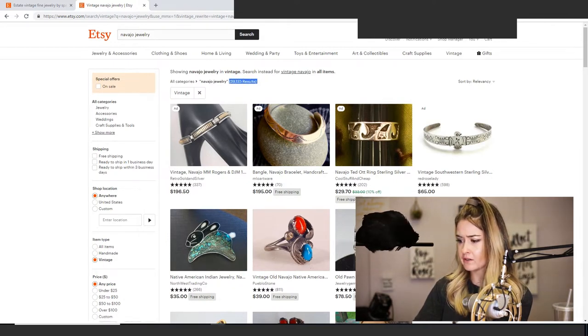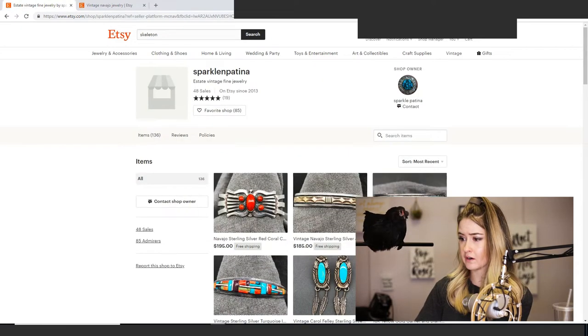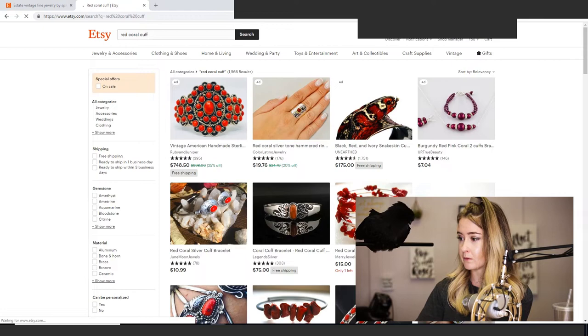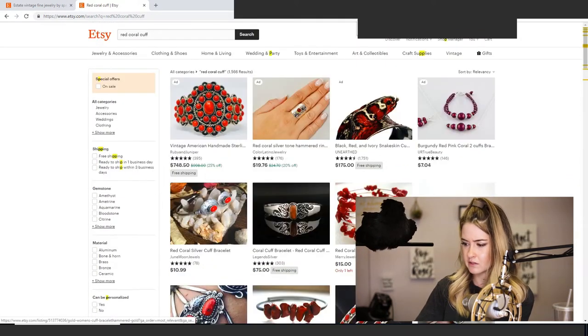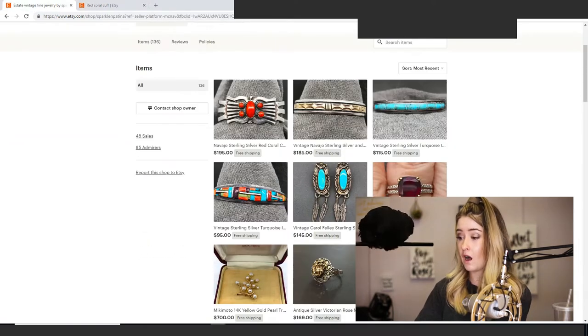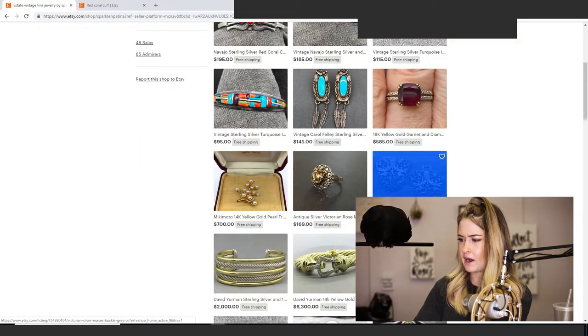She's also got 'red coral cuff' as a keyword — that's 1,500 results, which is a good place to be competing, and her photography is better than a lot of those. She's not on the first page but with a little work she could get there. She also has 'Victorian jewelry' keywords — similar story, lots of competition. I can see this is where her passion is, in Navajo and Victorian jewelry.